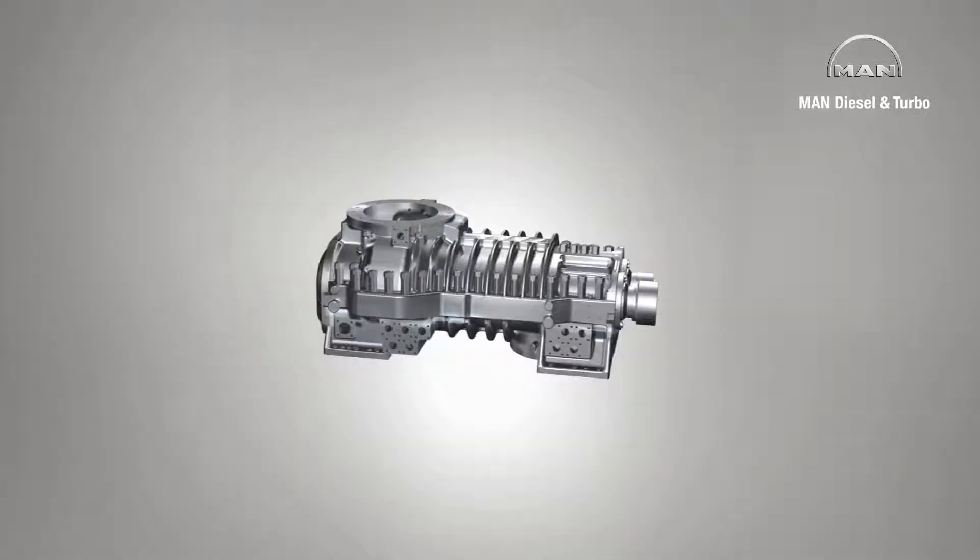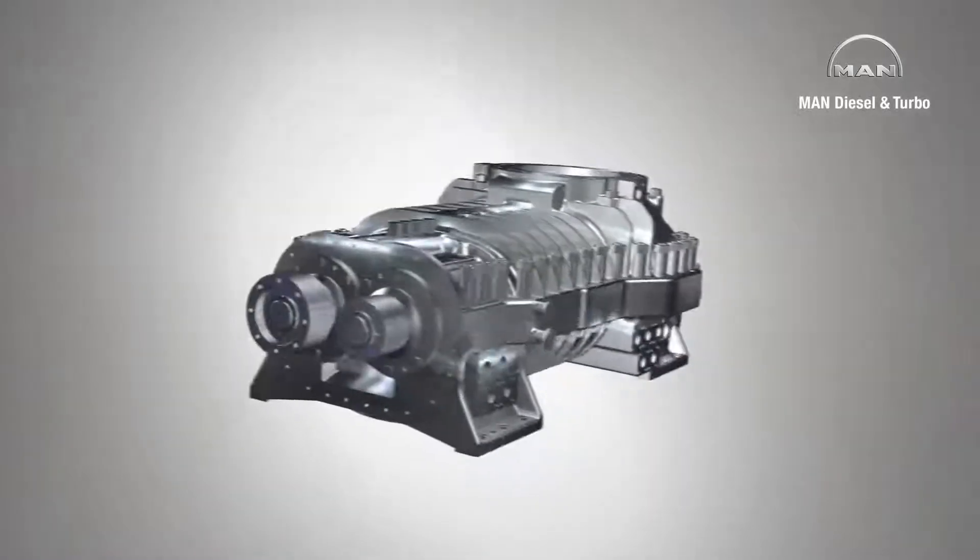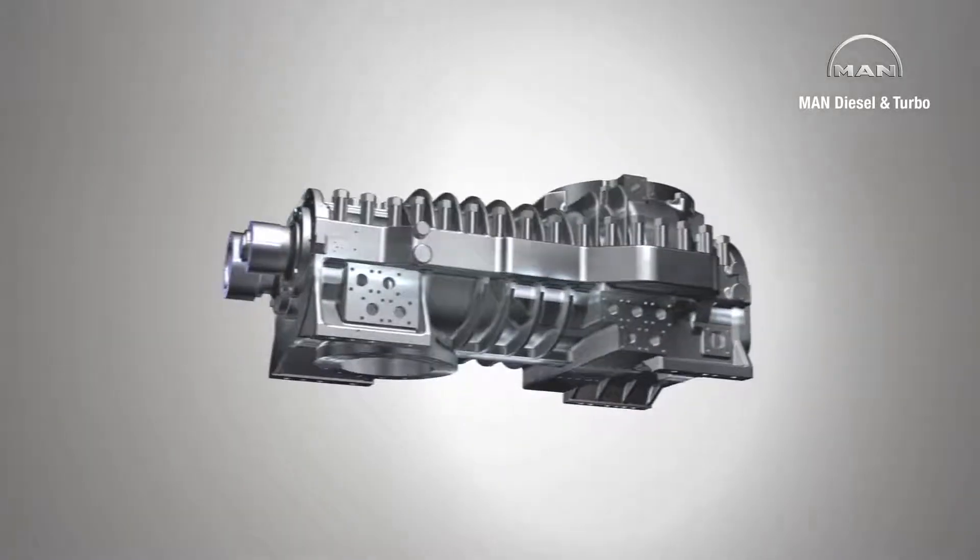Depending on its size, a compressor stage can suck in and then compress volume flows of between about 200 and 100,000 cubic meters per hour.